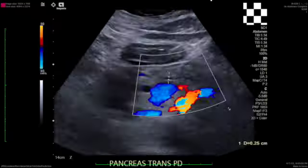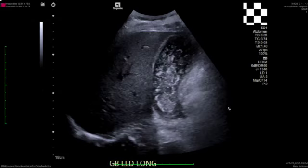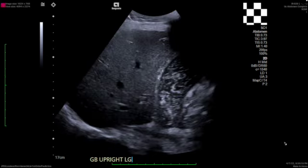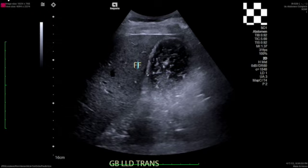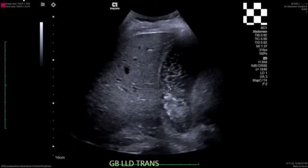In this case, they got a right upper quadrant sonogram looking at the liver and gallbladder. The gallbladder is mildly distended and the gallbladder wall is slightly thickened. As you can see, there's lots of echogenic material probably representing small stones and sludge. We have some gallbladder wall thickening, a trace amount of free fluid around the gallbladder, and the sonographer reported that the Murphy sign was positive.